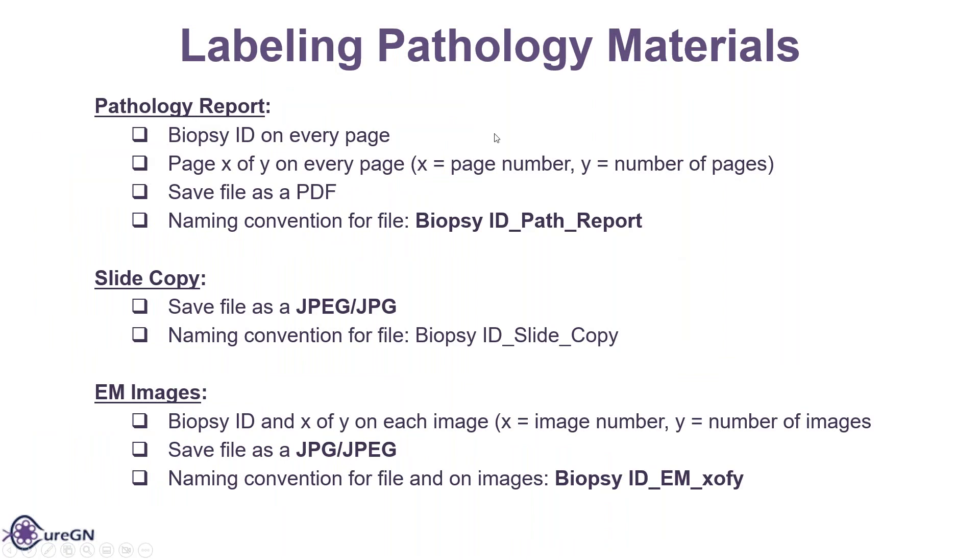The pathology report will have the biopsy ID on every page as well as the page X of Y on every page, where X is the page number and Y is the number of pages. Save the file as a PDF, and the naming convention will be biopsy ID_path_report. The slide copy is saved as a JPEG, and the naming convention is biopsy ID_slide_copy. For EM images, the biopsy ID and X of Y on each image — where X is the image number and Y is the number of images — save the file as a JPEG, and the naming convention is biopsy ID_EM_X of Y.